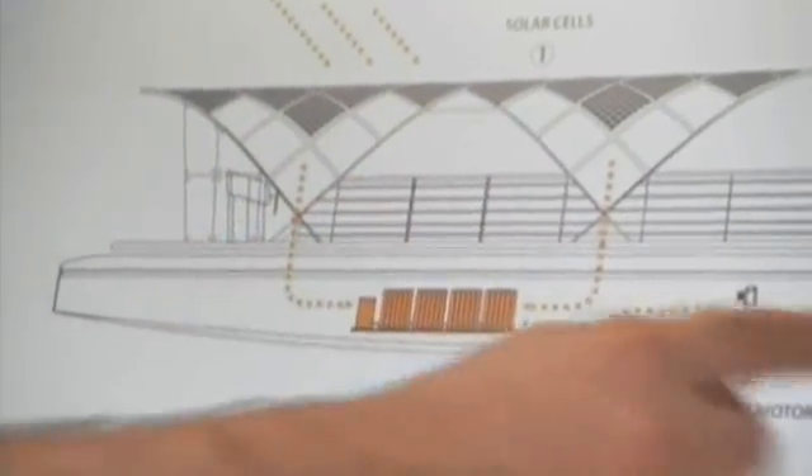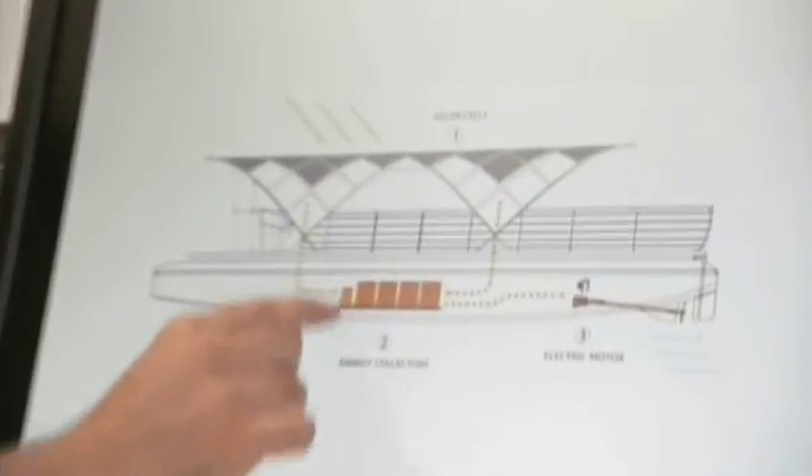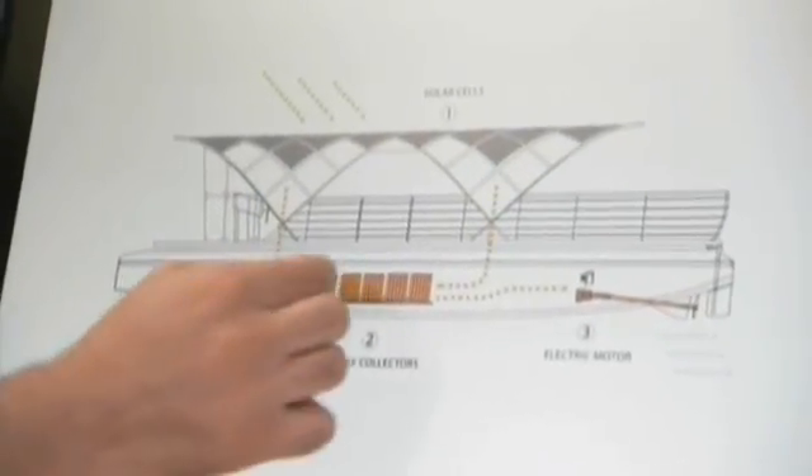The way it works is very simple. We have the solar cells on the top, they collect the energy from the sun, and that gets fed into an energy management system which is down here, which then feeds the batteries.